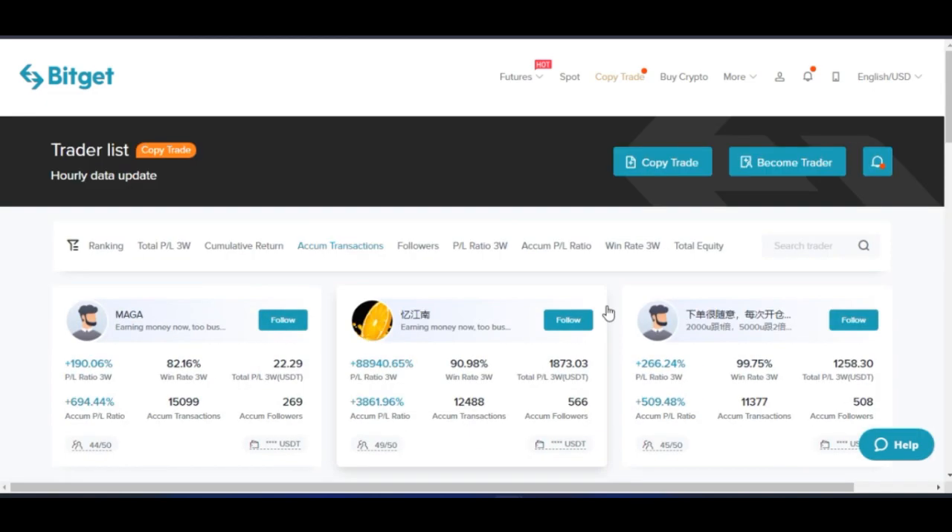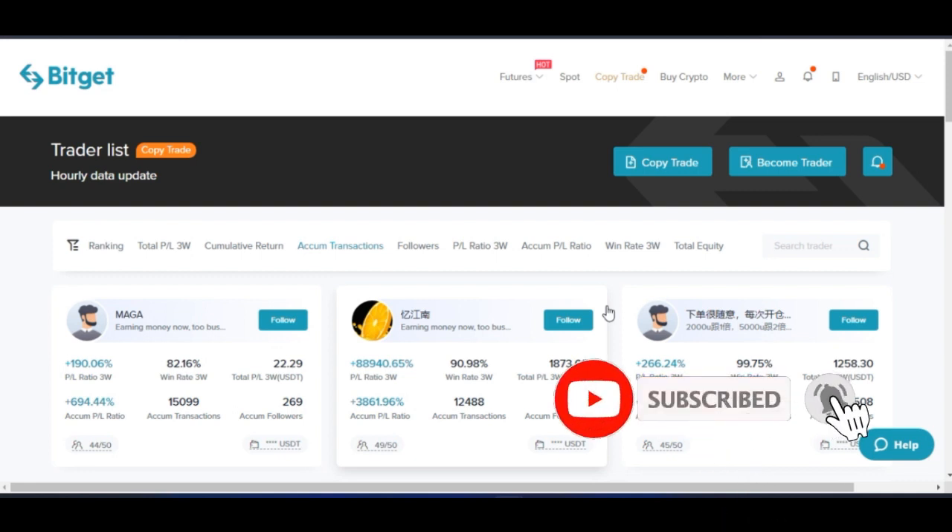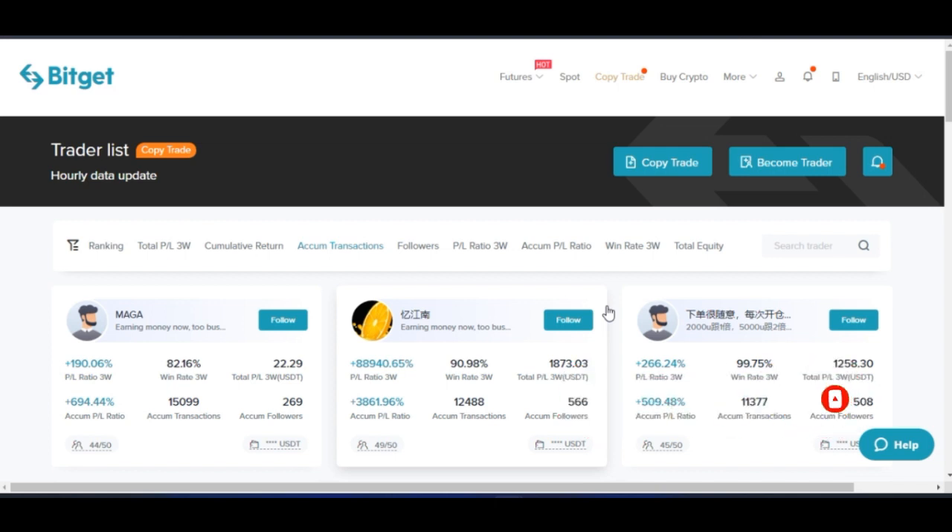BitGet also has a mobile app that you can use — maybe the next video will cover that. The same procedures I've shown you here are very easy to replicate on your phone. That is it for BitGet copy trading. Also, pay attention to the BitGet native token, BGB. That token right now is less than a dollar — this is a big tip for you. You can buy as many as you can and use them to pay for trading fees, getting about a 20% discount on all your trading fees.